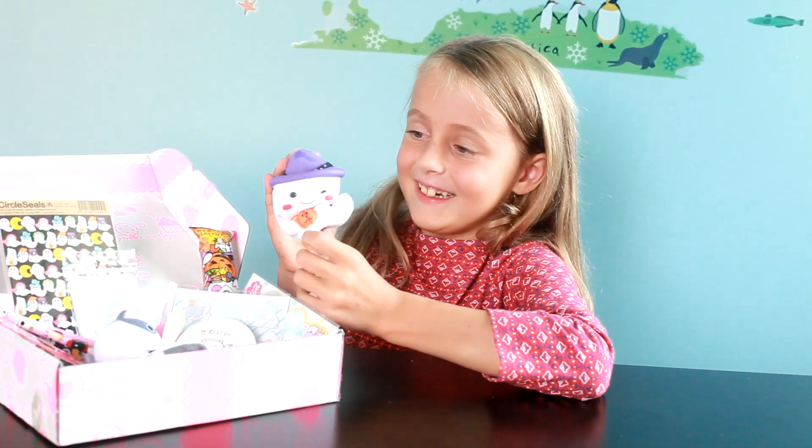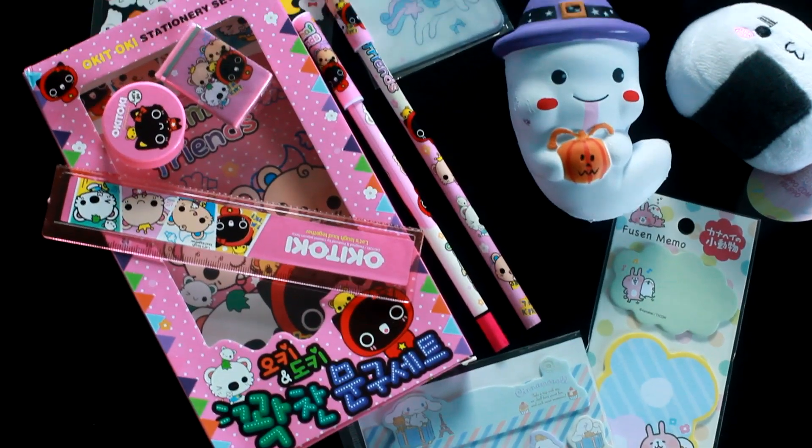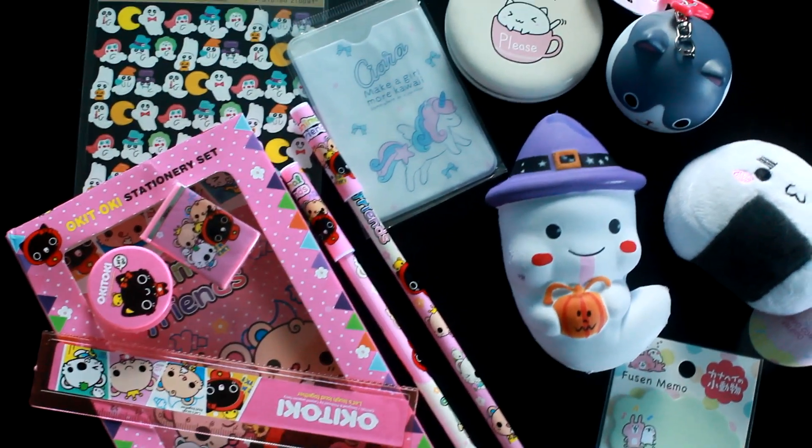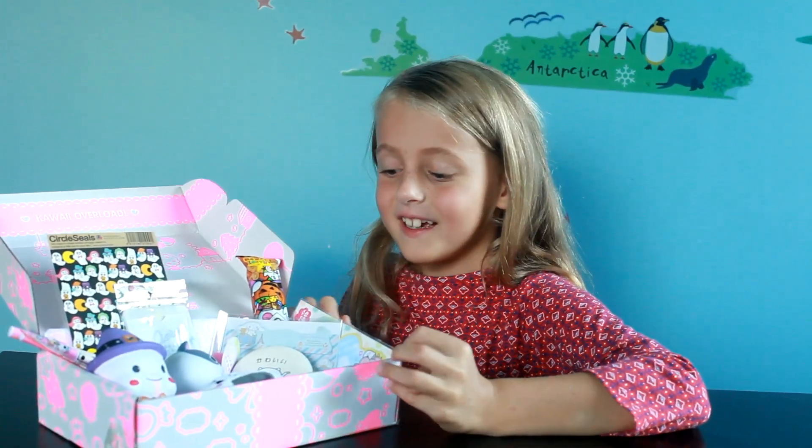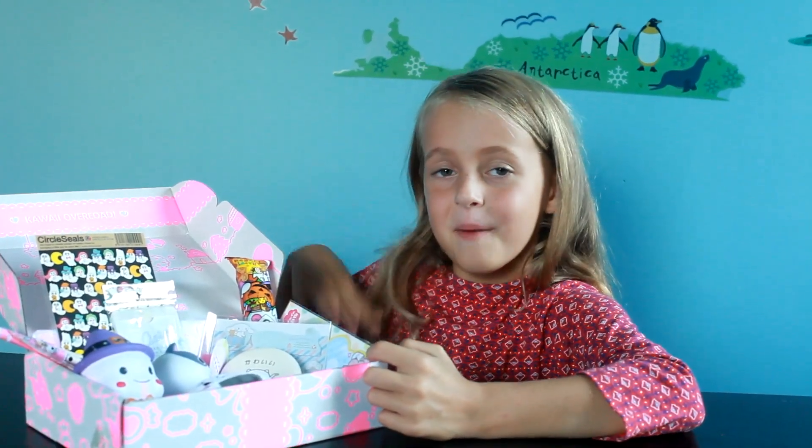My favorite one was the squishy. It's very cute. And if you want to get a kawaii box, just use the link in the description below. That's all for today. I hope you like this video. Please subscribe. Goodbye, bye.